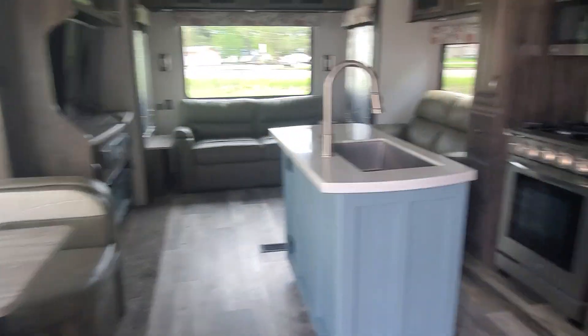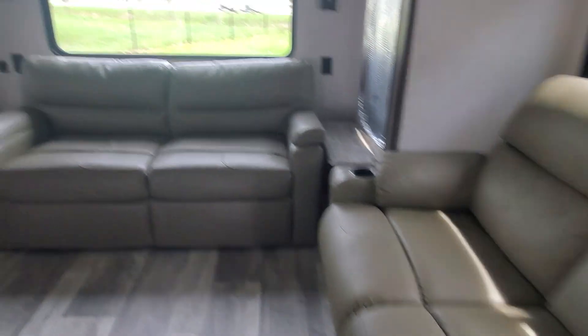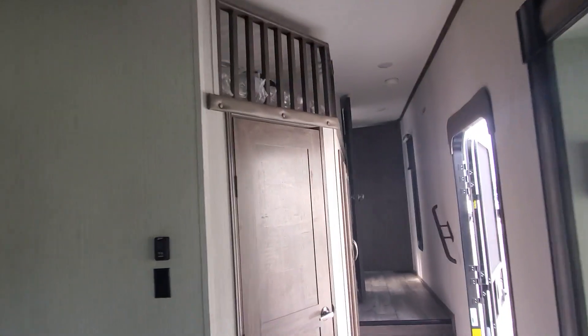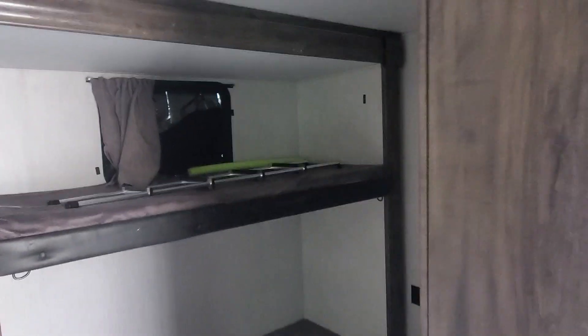Residential fridge, nice big stove and oven. There's a little loft sleeping area up above — peek in there real quick — and you get some good storage hanging out over there too.